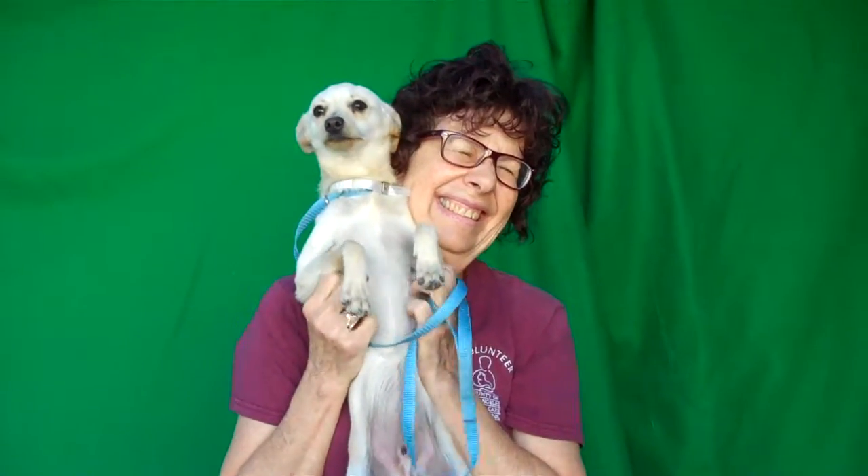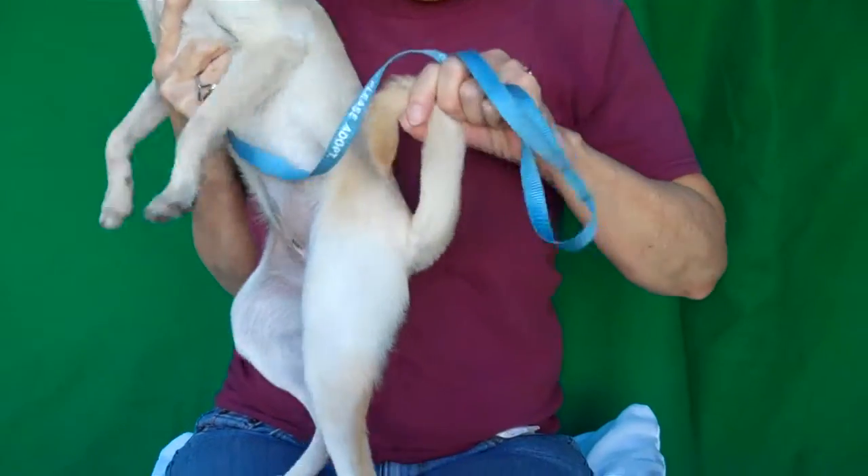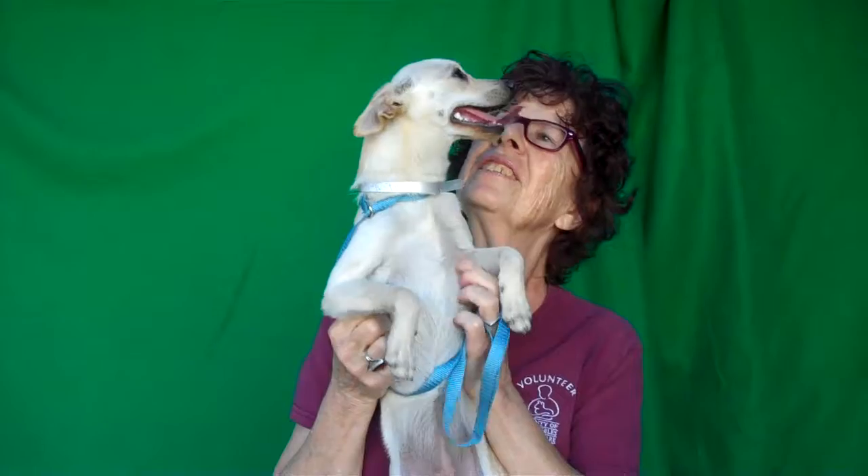Oh look at this cutie patootie. This is Shelby. Shelby's ID number is 85007478 and she is a chihuahua — the happiest chihuahua in the world. She's got like this curly cute tail. We don't know, it's like a pug tail, but she's just so cute and happy.